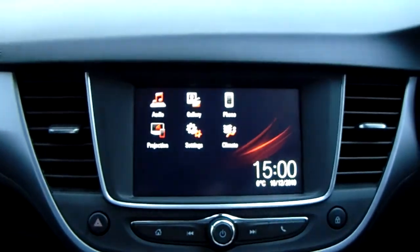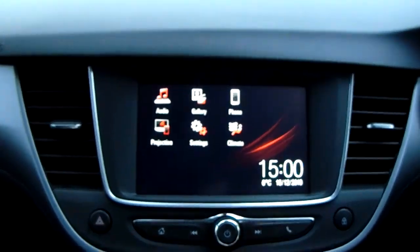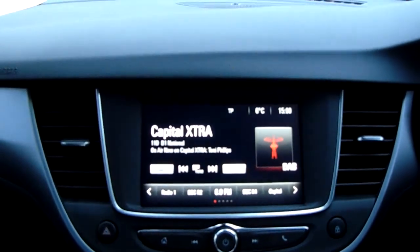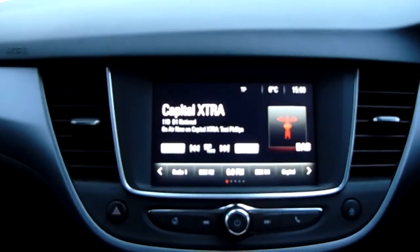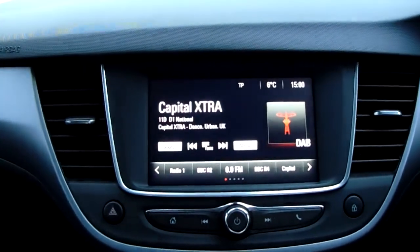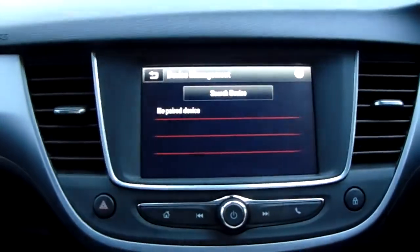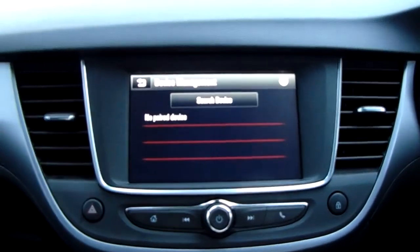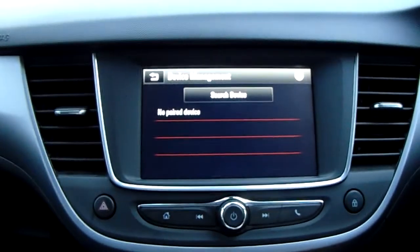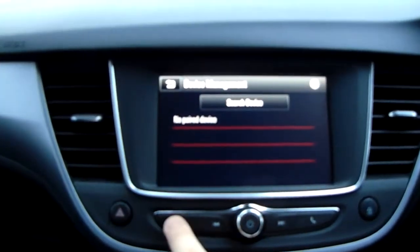Moving on to the main display of the centre console, it is a touch screen display — tap on to audio and you can see you have your DAB radio stations as well as your AM and FM, so there is plenty of stations to choose from with an improved sound quality in this car. You can also connect your phone via Bluetooth, which will allow you to use hands free — the safest way to make any sort of calls while driving.